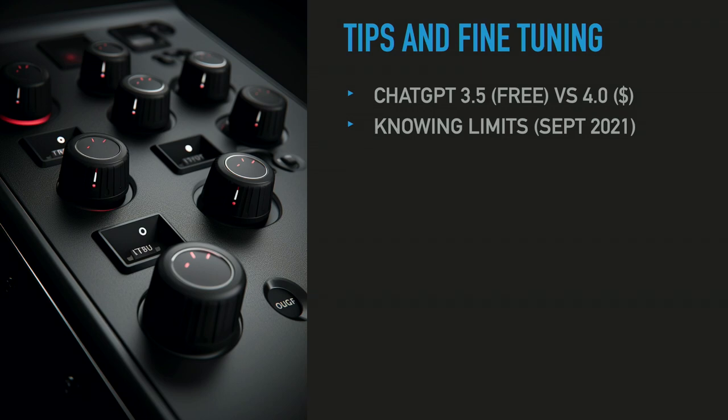There's a limit, but there's a workaround. It was trained on a data set from September 2021 and back. So if you ask it about the latest version of Java released a year ago, it won't know. There's that gap in data — you can't ask it what happened in the news yesterday.